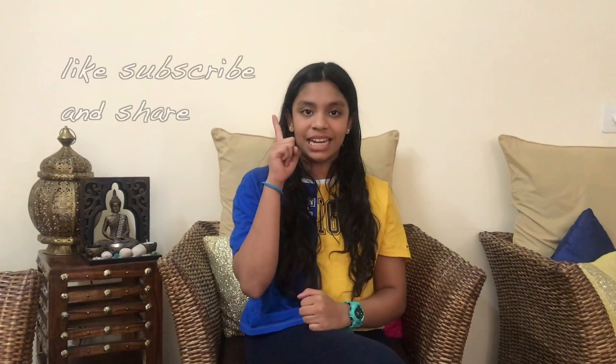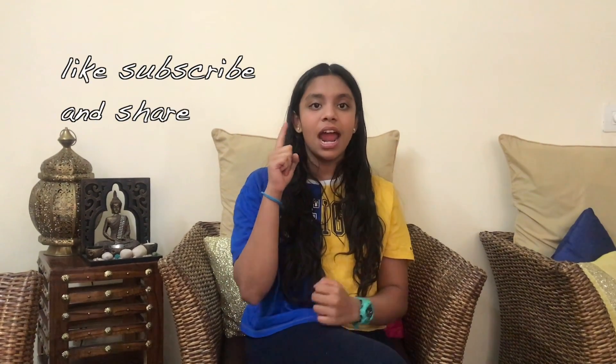I enjoyed receiving all of these gifts, and once again I'd like to thank all my friends and family who gave these amazing gifts to me. Go get some gifts for the people you love. Thank you for watching my video and I hope you enjoyed it. Do not forget to like, subscribe, and share, and comment down below what else you would like me to do. Sayonara.